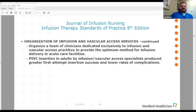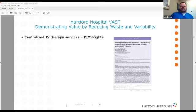The infusion therapy standards speak about organizing a team of clinicians dedicated exclusively to infusion and vascular access practices to provide the optimum method for infusion delivery in acute care facilities. PIBC insertion in adults by infusion and vascular access specialists produces greater first-attempt insertion success and lower rates of complications. This led to our study looking at the value of a vascular access nurse putting in a peripheral IV using a bundled approach versus the generalist model, the results of which were published in the JAVA 2019 Fall Edition.